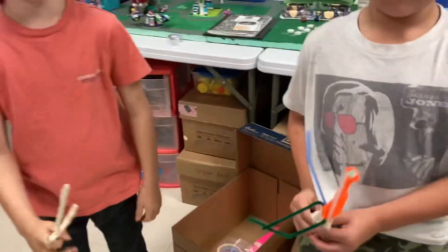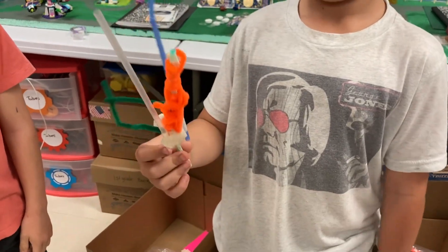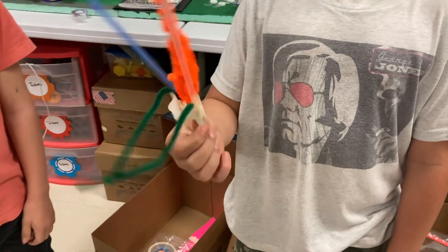Oh, very good. Alright, how about your sword? I used pipe cleaners and straws. And your sword is very colorful. I really like that.